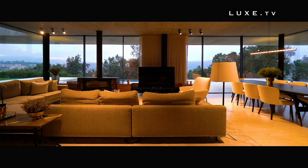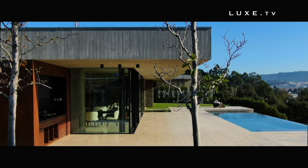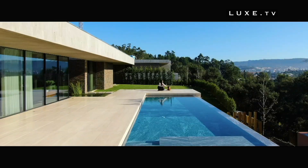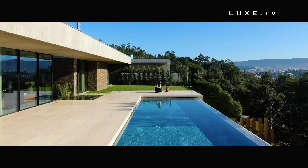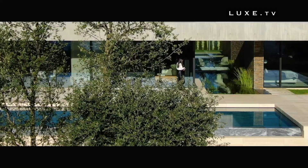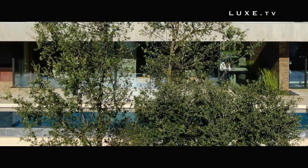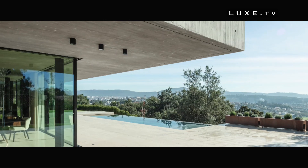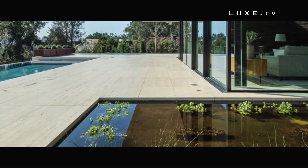To merge the interior and exterior as well as possible, the Portuguese studio chose raw and natural materials which correspond and blend perfectly with the surrounding landscape. As the main materials for the 3.5-meter-high building, we find raw concrete and wood, but also travertine marble for a little touch of sophistication.